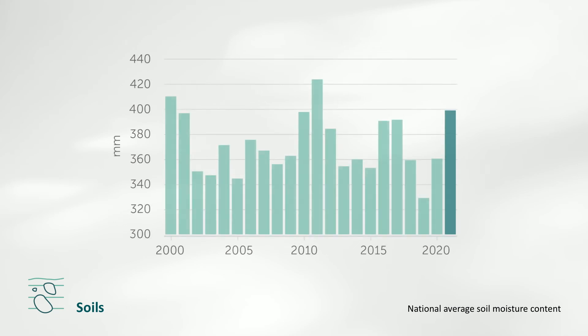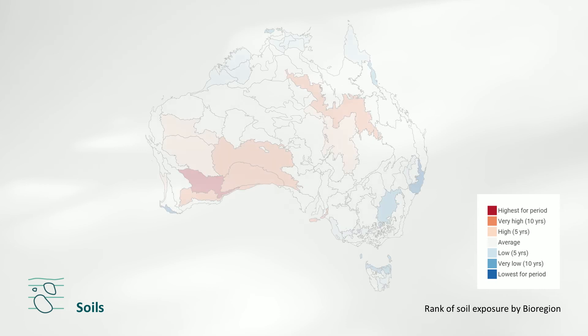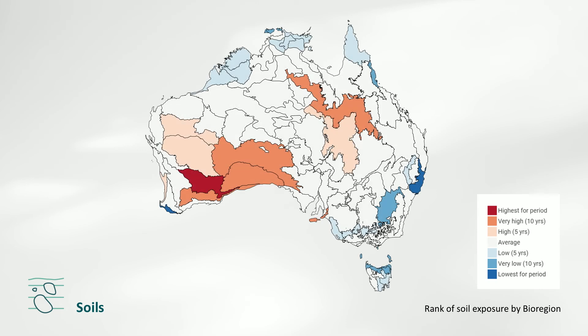As a result of increased rainfall and river flows, soil moisture increased or remained stable almost everywhere in Australia in 2021 to reach levels not seen since 2011. Only parts of the Queensland coast remained below average. Soil surface conditions also improved across much of Australia, including a strong recovery in areas affected by the 2019–2020 bushfires. The amount of exposed bare soil decreased but remained worse than the long-term average.